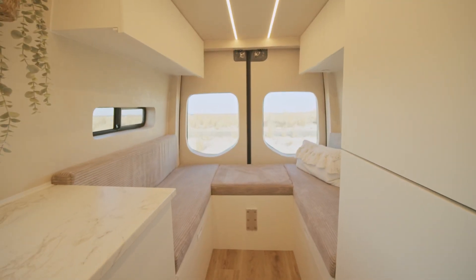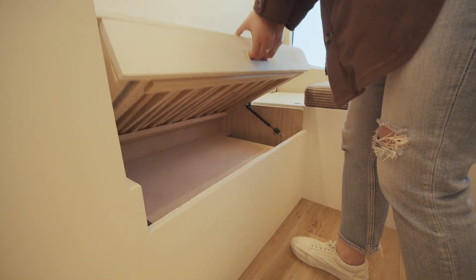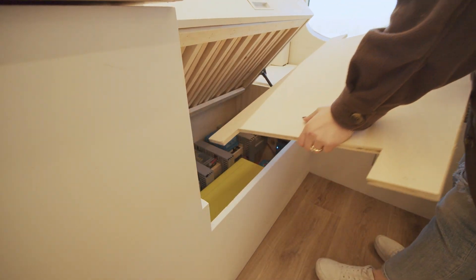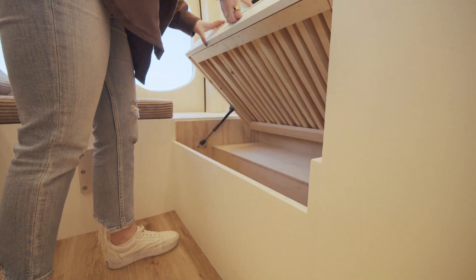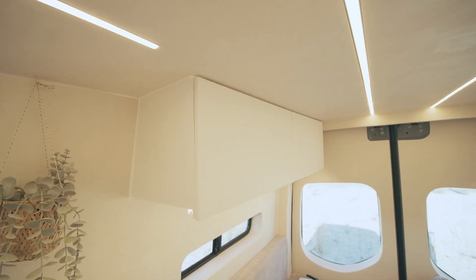In the back is a U-shaped seating area with a step-up and extra-long drawer. Lifting up the first bench reveals storage space with a removable shelf that conceals the electrical. There's also a 370-watt solar panel mounted on top of the vehicle. Inside the other bench is additional storage, and there are two large upper cabinets on either side of the van.